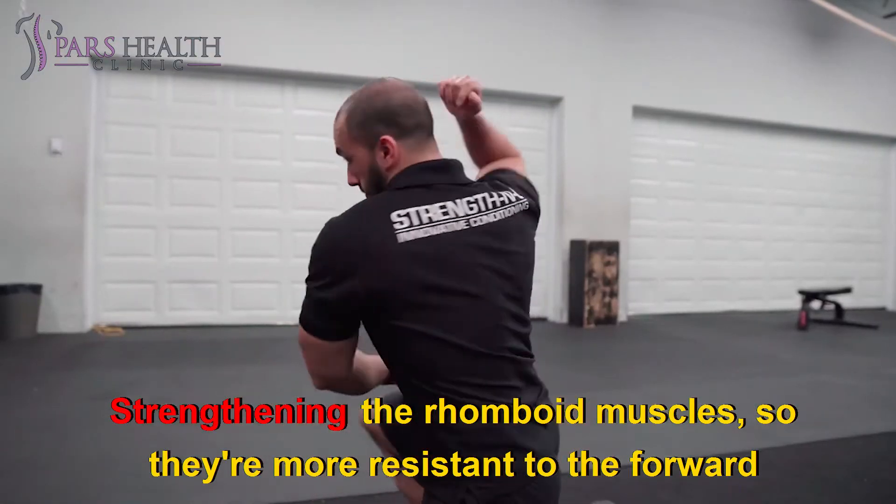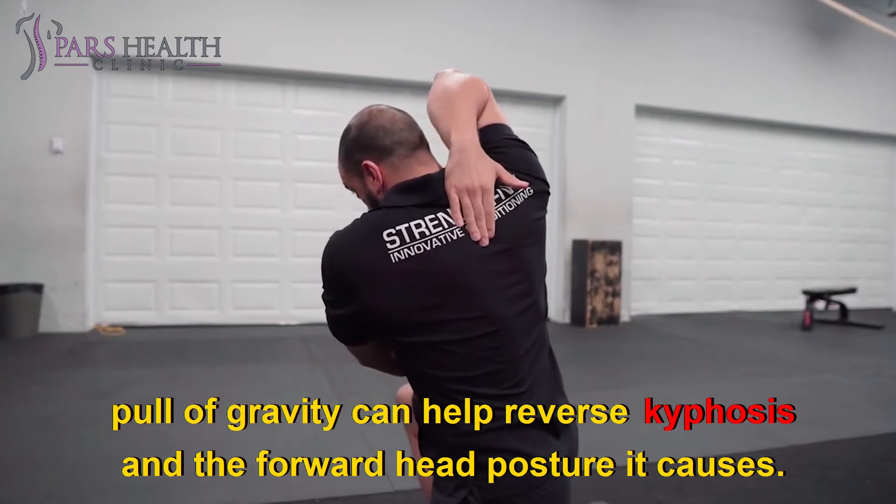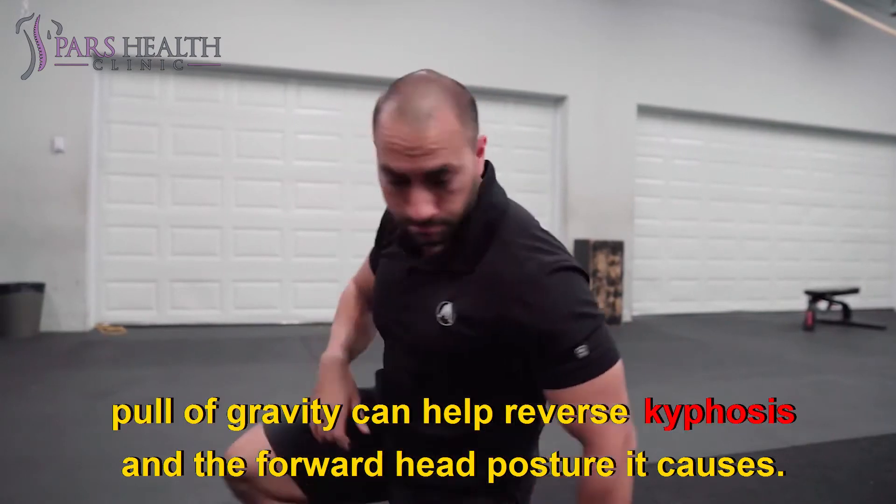Strengthening the rhomboid muscles so they're more resistant to the forward pull of gravity can help reverse kyphosis and the forward head posture it causes.